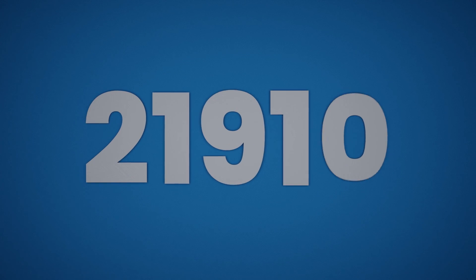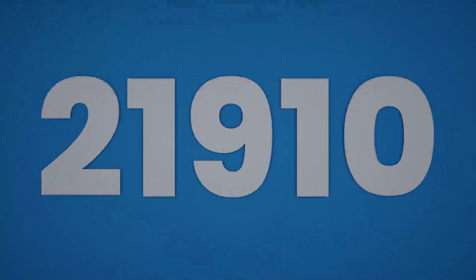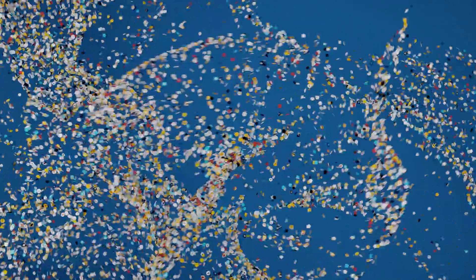There are currently 21,910 cryptocurrencies in circulation. In this video, we're going to explain them all, and we're going to do it in less than 8 minutes. Start the clock.